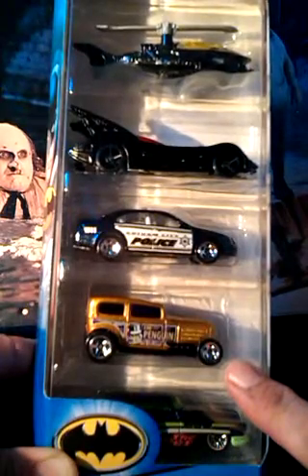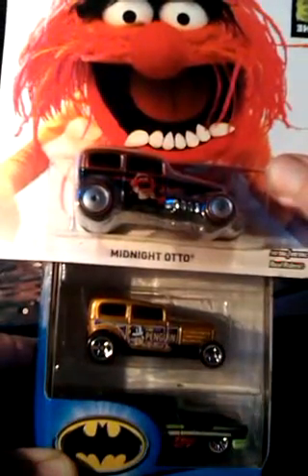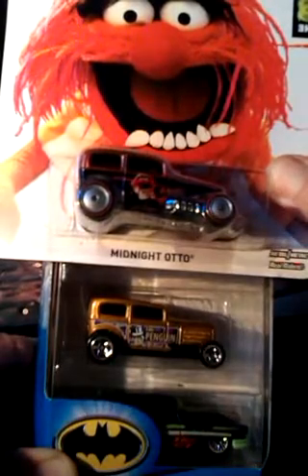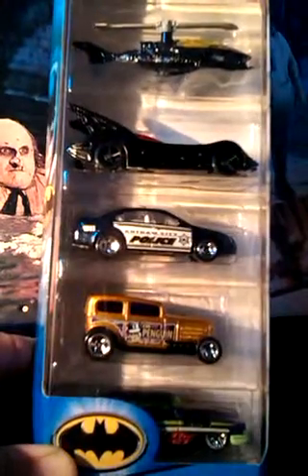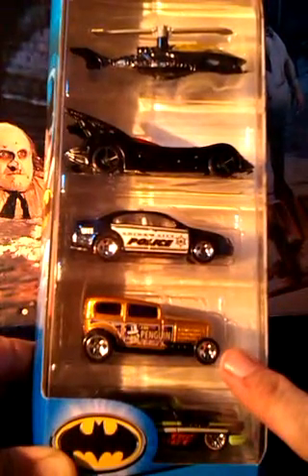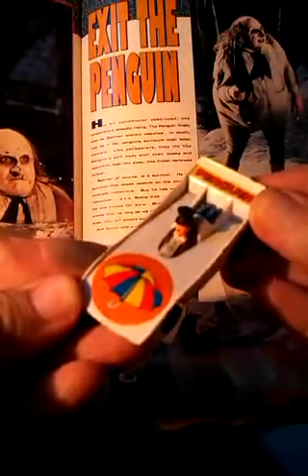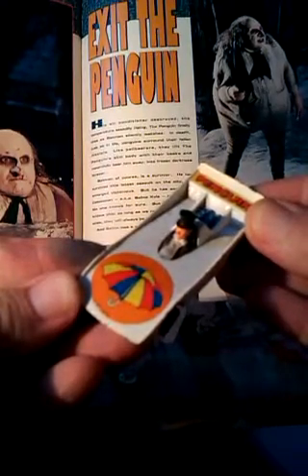The car looked familiar to me, as it's a repaint of a Muppet Animal Car, which I don't want to show too much as I'm doing a video on this soon. I'm also really pleased to have this, as this was my only other Penguin Mobile — an ancient one from 1979 by Corgi. Glad it's finally been replaced.